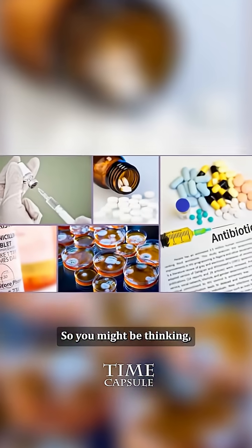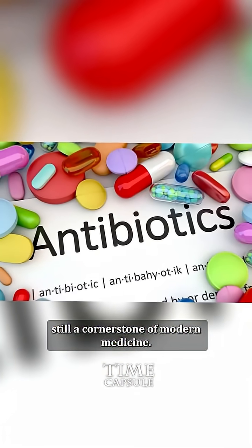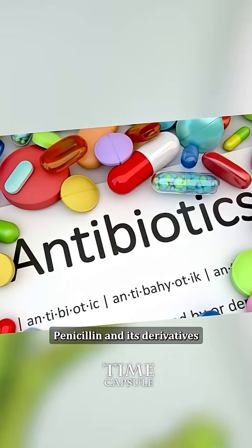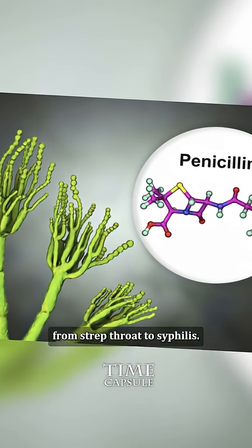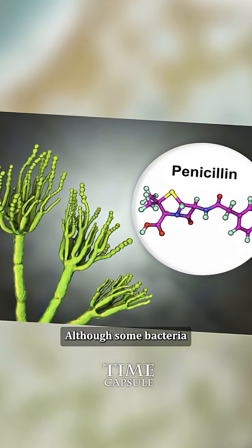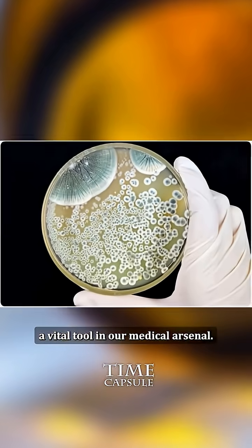So you might be thinking, what about penicillin today? Where is it now? Well, it's still a cornerstone of modern medicine. Penicillin and its derivatives treat a myriad of bacterial infections from strep throat to syphilis. Although some bacteria have developed resistance, penicillin remains a vital tool in our medical arsenal.